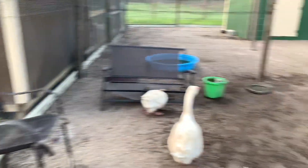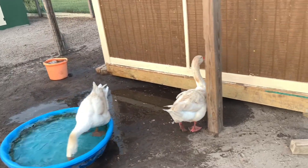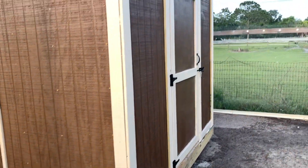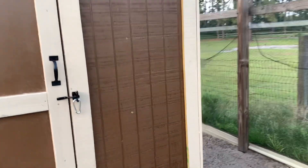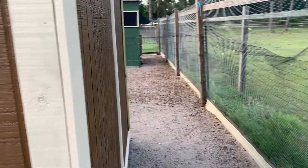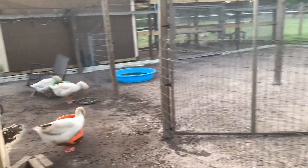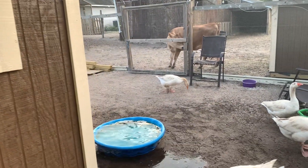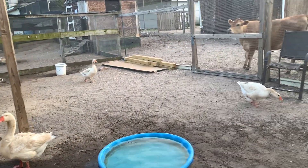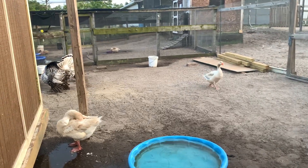So now the goose coop is finished. The geese have like three times the room they used to have, so it's really nice. Moved the other coop out to the front, so now they have the whole pen again.